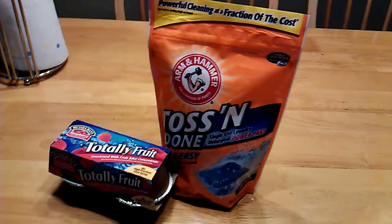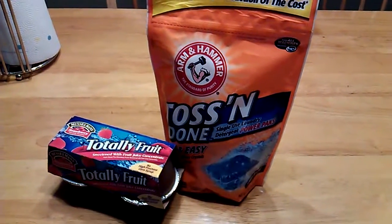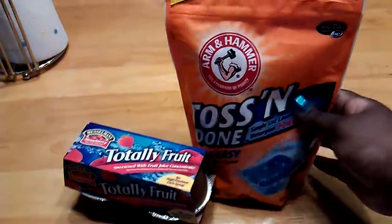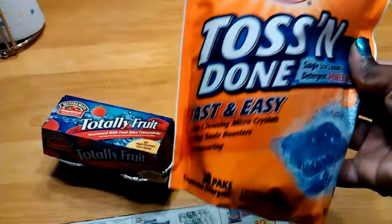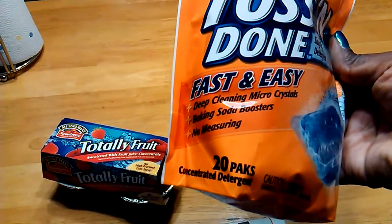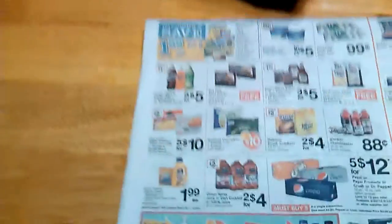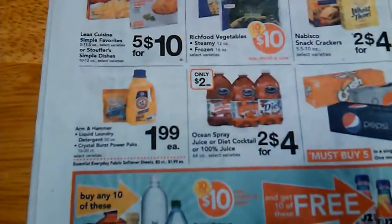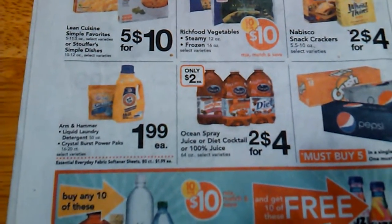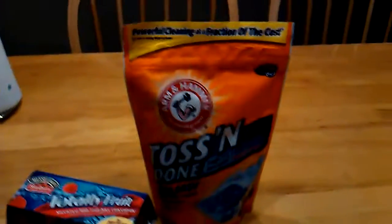And if you guys needed some laundry detergent — I know some of you are probably already stocked — but when there's a great deal, I try to go ahead and get more. These Arm & Hammer Toss & Done Easy Packs are on sale for $1.99 for the 16 through 20 pack, and I got the 20 pack. If you use the $1 off 2 coupon, it will double to $2, making these basically $1 a pack.